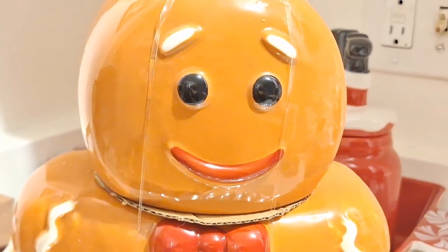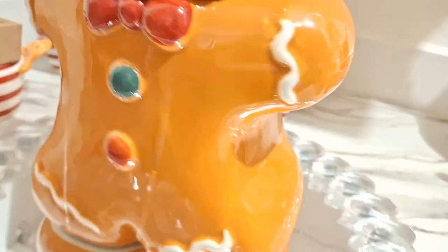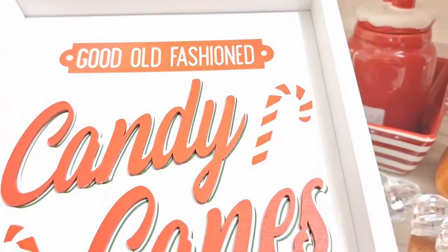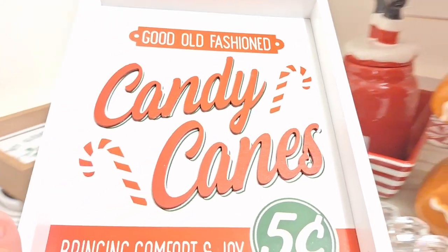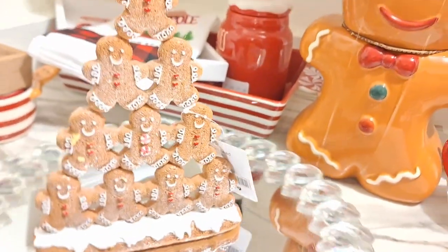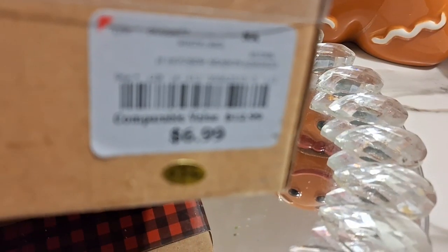Look at this cute piece from Walmart — I believe it was only $10 or $12, super affordable. I loved one I saw at Ross but it was too huge. Look at these candy canes sign — $4.99 from Ross, very hot commodity. This is the first item I bought this year, from the At Home store — $11.99, so gorgeous and cute.